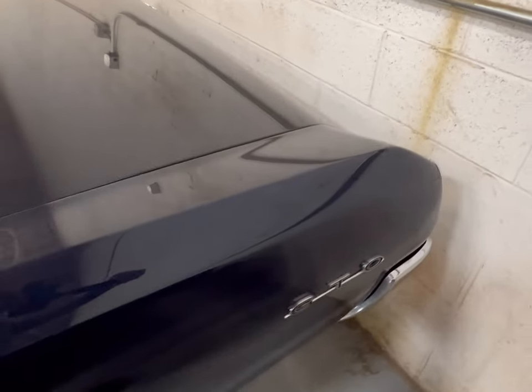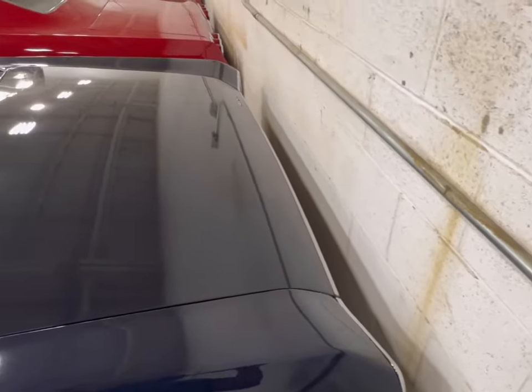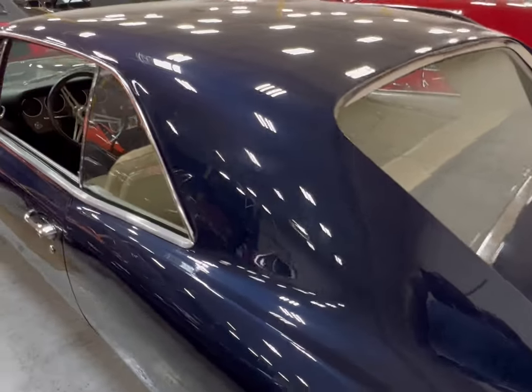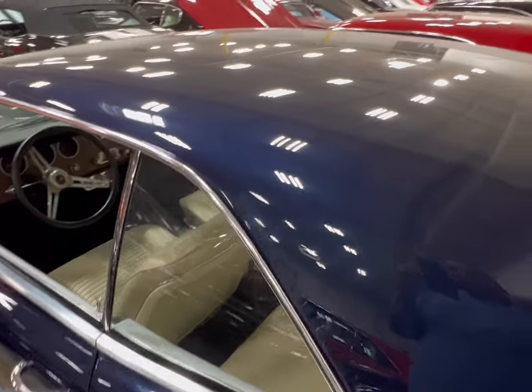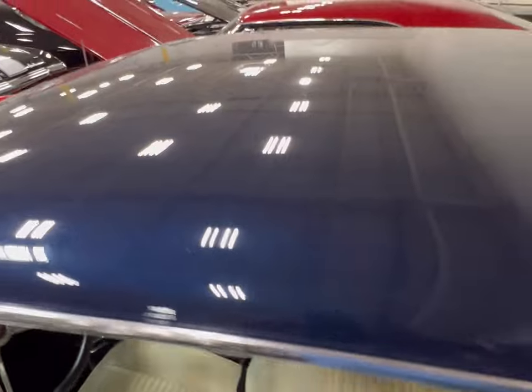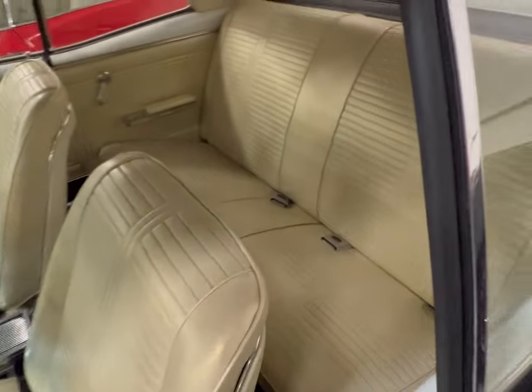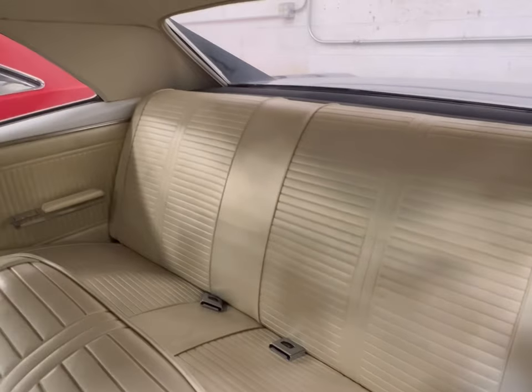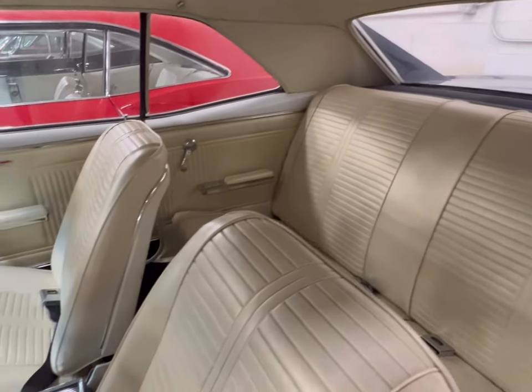Such a shame Pontiac is gone. I never would have thought they would have come and gone — of all vehicles, Oldsmobile, but never would have thought Pontiac would be gone. It was around before I was even born. But not these three GTOs, and this one here is in really good shape.